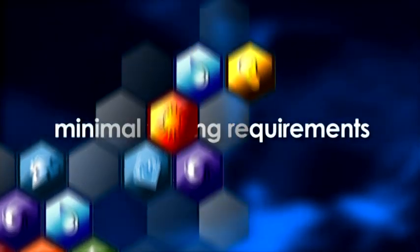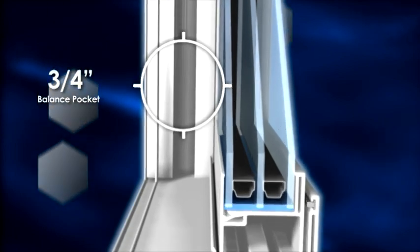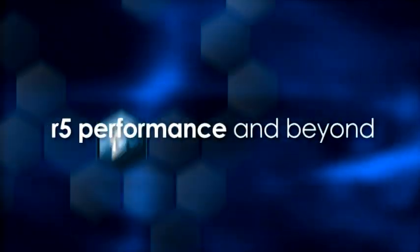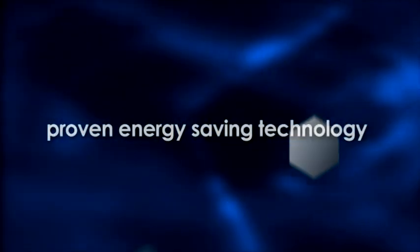VECA Evolutions offers a variety of performance solutions. As a fabricator, you can take full advantage of minimal tooling requirements to meet and exceed constantly changing performance ratings. The secret is the maximum one and three-eighths inch glazing pocket and three-quarter inch balance pocket that allows the system to accept heavier laminated, triple, and quad IG units. Evolutions achieves R5 performance and beyond using existing and proven energy-saving technology without having to invest in more expensive alternatives.